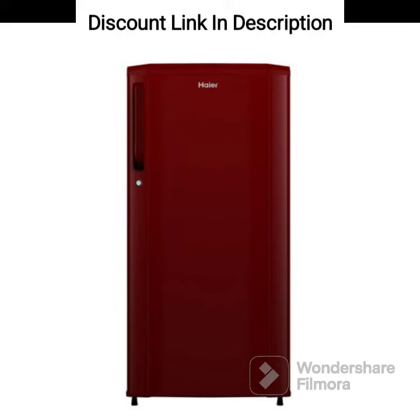The Haier 190L 2 Star Direct Cooled Single Door Refrigerator, HRD-1902BBRA, Burgundy Red, is a budget-friendly refrigerator that offers a decent set of features for small to medium-sized families.